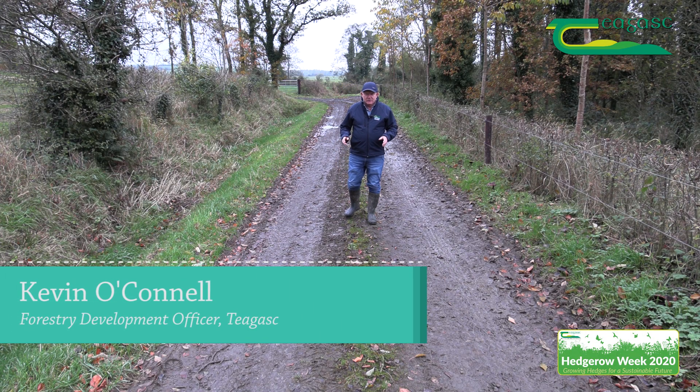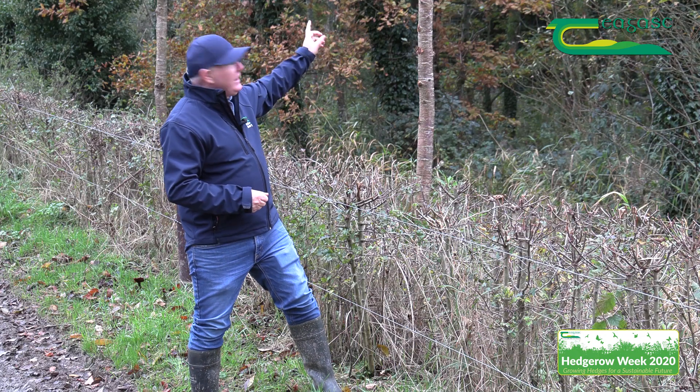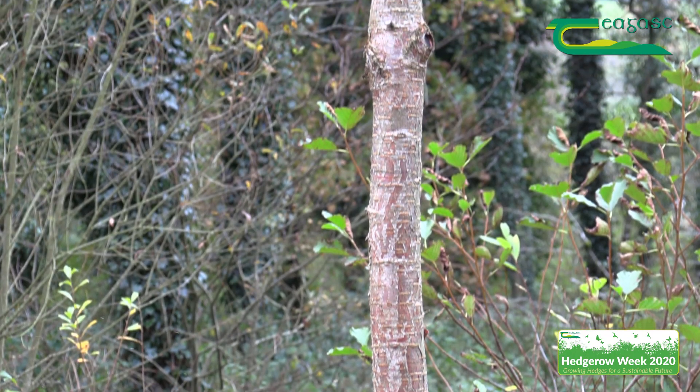Here we are in one of the eternal roadways in the College. We have a hedgerow planted on either side, about five years old. Here on my left we have a hedgerow primarily hawthorn. We scattered through the hedge a number of wild cherry, and the aim there is to produce valuable timber to create furniture down the road.